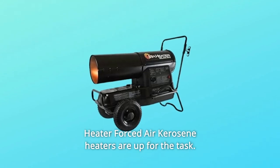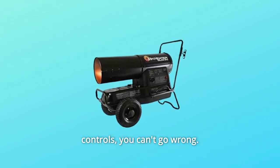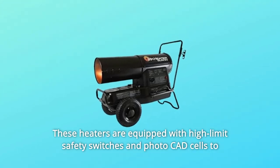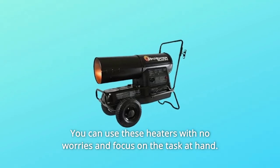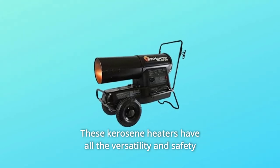On the job site, Mr. Heater Forced Air Kerosene Heaters are up for the task. Equipped with high-output, fully-enclosed motors and large-glove-friendly controls, you can't go wrong. These heaters are equipped with high-limit safety switches and photo-cad cells to shut the units off in unsafe conditions. You can use these heaters with no worries and focus on the task at hand. These kerosene heaters have all the versatility and safety features the job site requires.